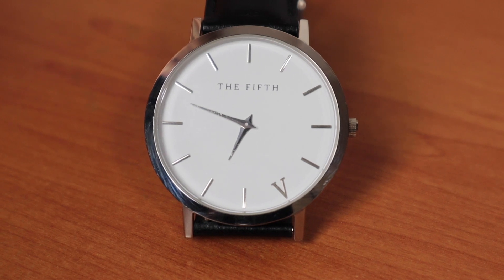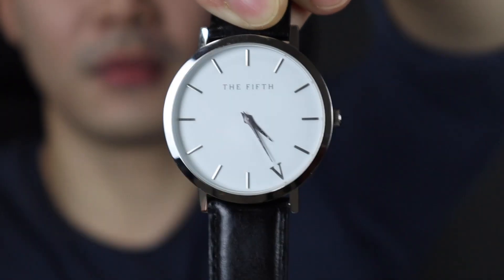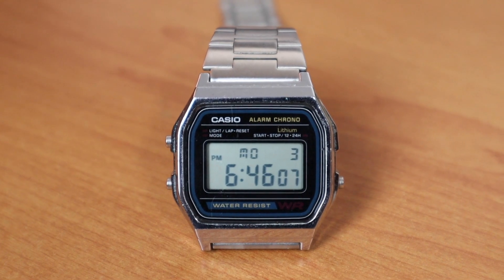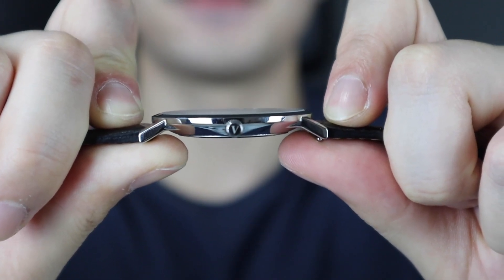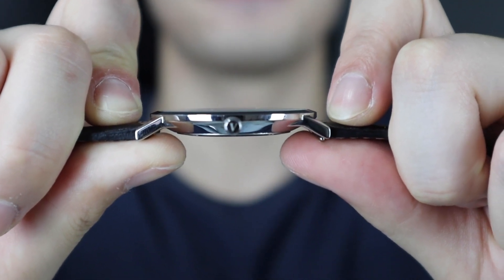A quartz movement watch can either have an analog dial with rotating hands or a digital display showing the time with numbers. The quartz movement was first introduced by Seiko back in 1969 — that was super long ago. It made watches so much easier and cheaper to produce, making them far more accessible and affordable for everyday people. All digital watches have a quartz movement, so digital watches are a subset of the quartz movement. It uses electricity to power the hands, therefore keeps the most accurate time, is the cheapest to reproduce, and is typically much thinner because it uses fewer mechanical parts.